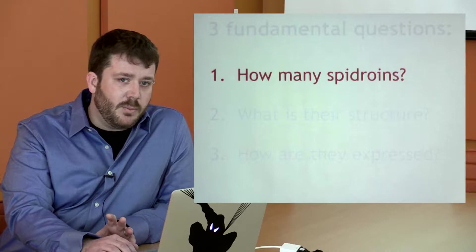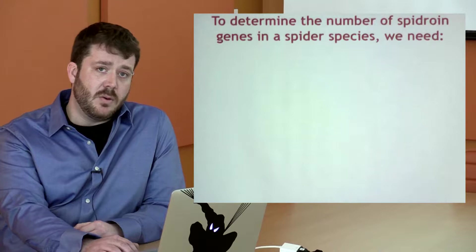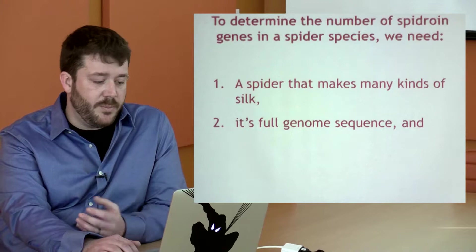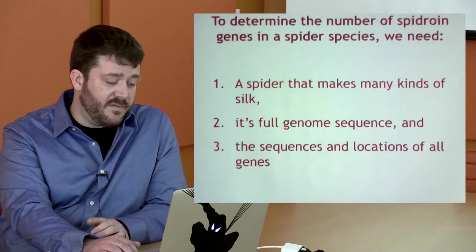Let's see what genomics can do to tackle these questions, starting with: how many spidroins? To determine the number of spidroin genes in a spider species, we need a spider that makes many kinds of silk, its full genome sequence so we can dig through and find the spidroin genes, and the sequences and locations of all the genes so we can compare and contrast how those spidroins may be turned on and off.